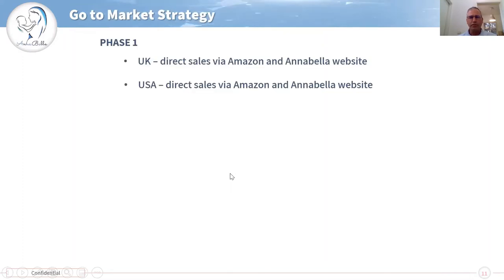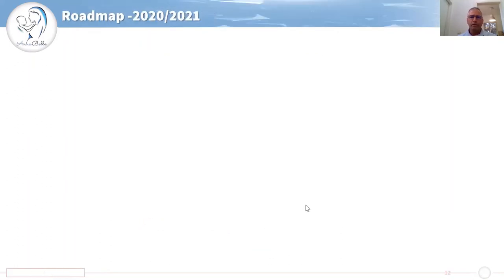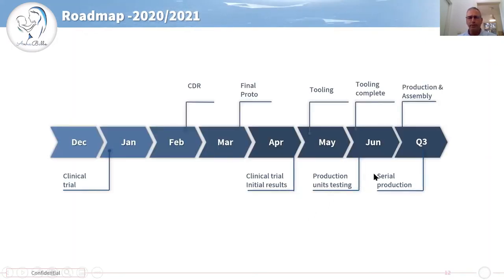Our market strategy is first to go direct to consumer using our website. Then once we are mature, use the Amazon platform to sell initially in the UK and then in the US, and to use distributors in China, Korea and Australia in the first phase. Second phase will be US coverage by insurance, hospitals and clinics and then the retail stores in the US. We plan to start tooling in May and have the first serial production in Q3 and we plan to launch the product by the end of this year.